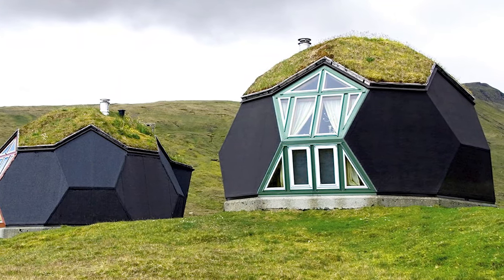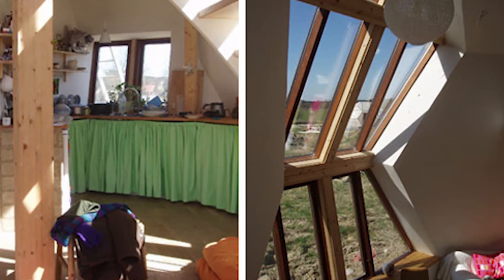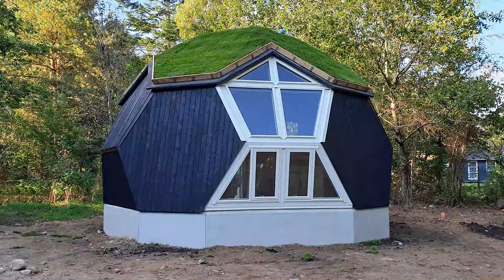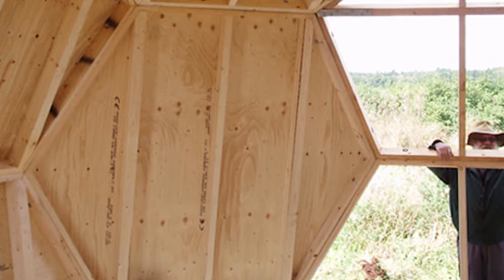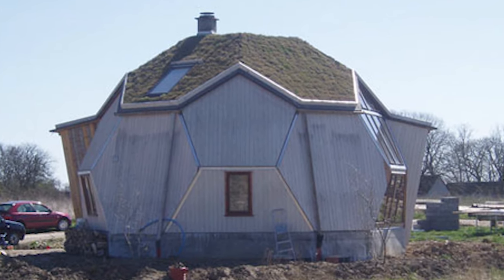These eco-homes are designed to optimise the amount of interior space while having a small overall footprint. They are made using sustainable and recycled wood and come with solar panels and plant walls already installed. They take just one day to construct and can be placed anywhere as they are delivered like flat-pack furniture.